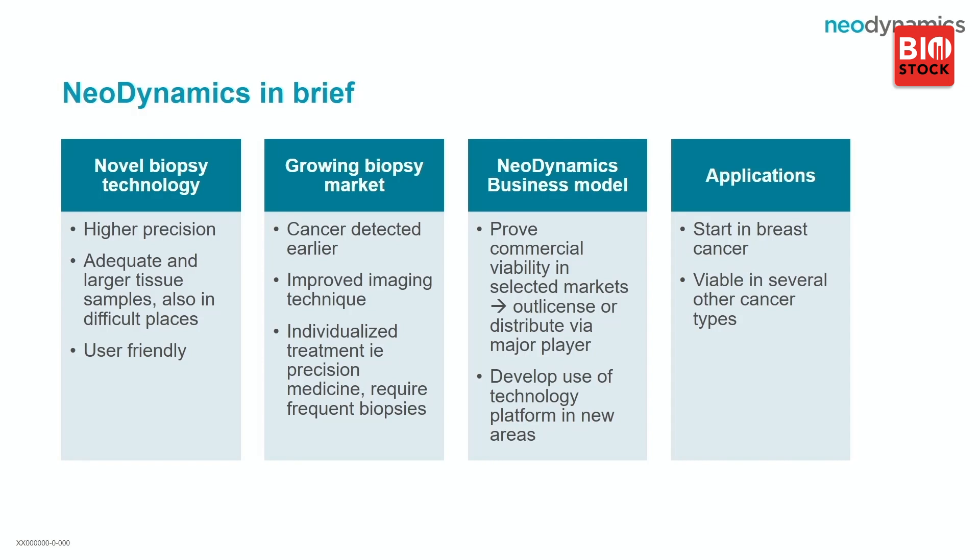It is user-friendly as well. In terms of market, cancer is detected early on and is a large area. Improved imaging technique makes this a very interesting space. You can really say it is a breakthrough — with precision medicine, you need a precision biopsy to take the diagnosis.